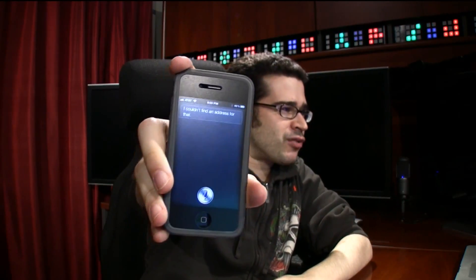Is there an equivalent for you on Android? I'm asking Siri. Checking your location. Why is it checking my location? I couldn't find an address for that. Siri could not find an address for that. I don't know if she means like a domain name, a web address — no, she probably didn't.